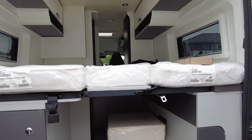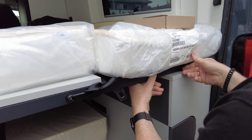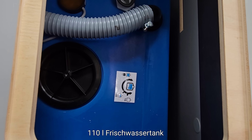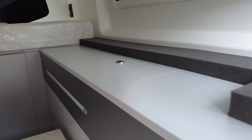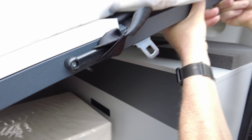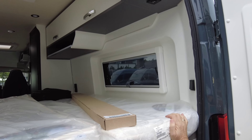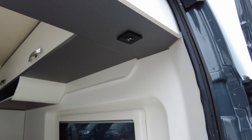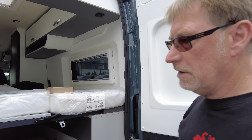Weil wir schon einmal bei Frischwasser waren: man kommt an den Frischwassertank ran, indem man dieses komplette Ding hier anhebt und diese Klappe einfach abnimmt – dann kommt man an den Tank ran. Das ist wirklich relativ einfach und simpel. Da oben haben wir nochmal zweimal USB. Alles andere, was drin ist, erklären wir euch nachher, wenn wir drin sind.